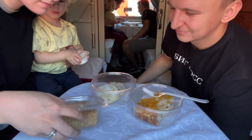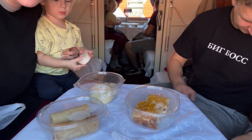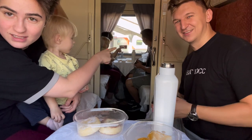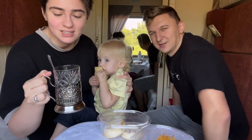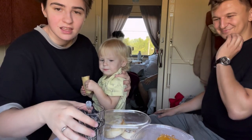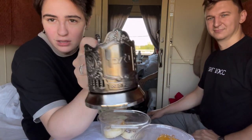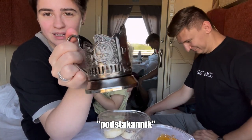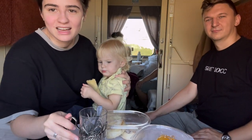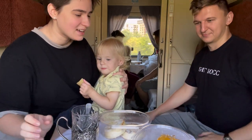We have блины, we have сырники, and we have запеканка — I think it's a very Russian breakfast. This is a very traditional Russian train style of cups — this is the glass, and this is the pretty glass holder that goes around it. We call it подстаканник; I don't know the English word, but it's a very traditional thing. They've kept it like that since ancient times. Everybody drinks tea like that on trains.